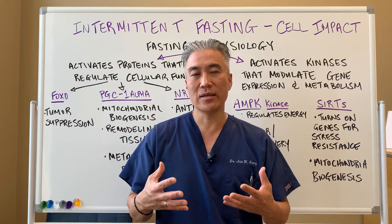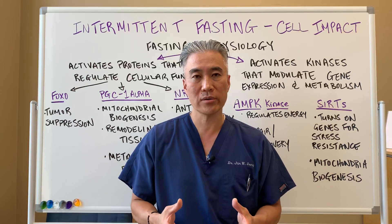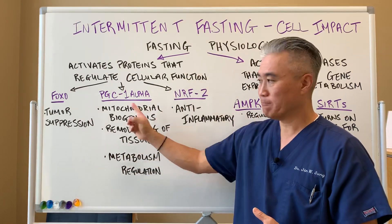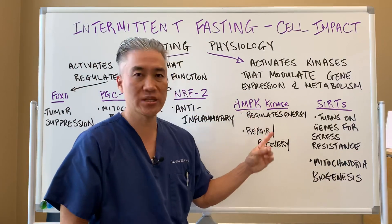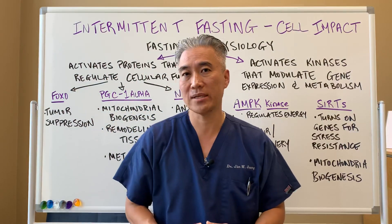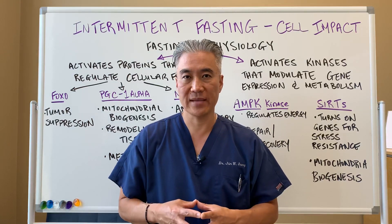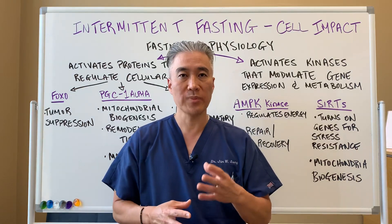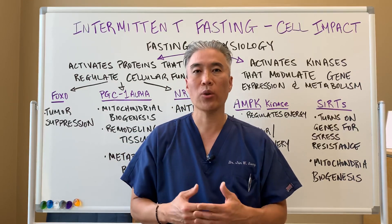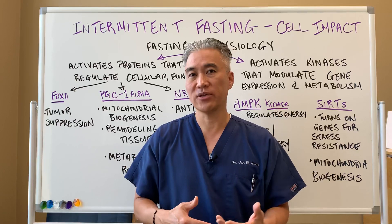So when we look at intermittent fasting and all these benefits, how does it really work? It works by stimulating protein synthesis, and it also impacts gene expression and improves mitochondrial biogenesis. So if you have never tried intermittent fasting and you have chronic health conditions, you might want to consider looking at some of the intermittent fasting intervals to see which one might fit well into your daily life.